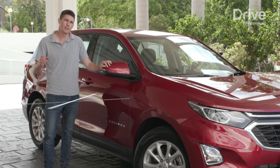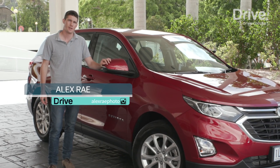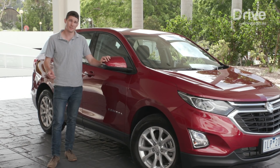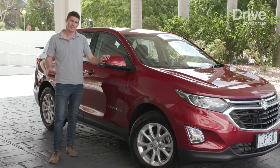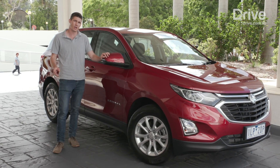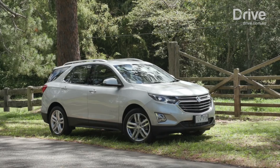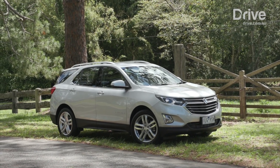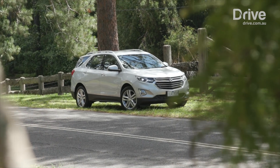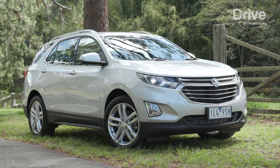The Holden Equinox is the first fully imported model from the brand since it stopped manufacturing locally. Sourced from GM's Chevrolet brand, this medium-sized SUV takes on the likes of the Mazda CX-5 and Hyundai Tucson. But Holden says that local chassis development, powerful drive lines, and competitive pricing should be enough to win buyers over. It is just the first of many imported models to come.